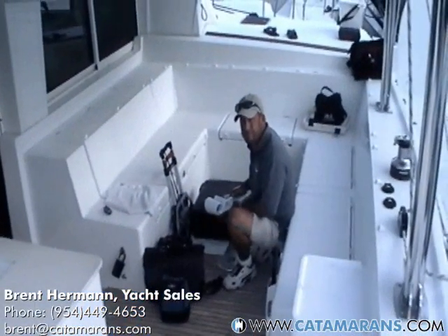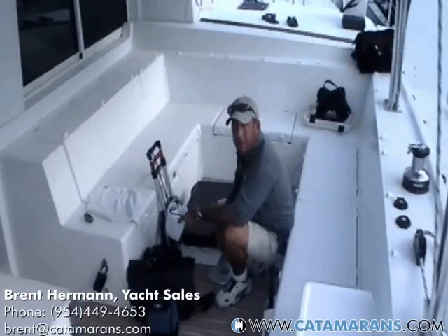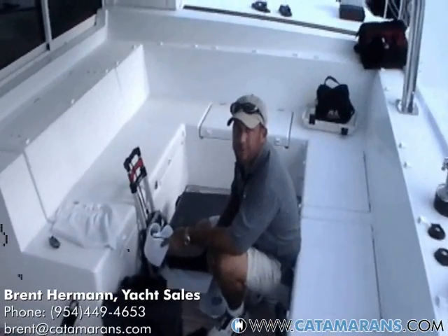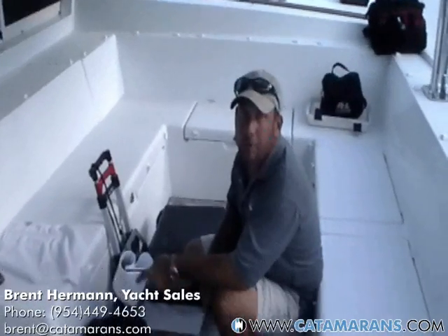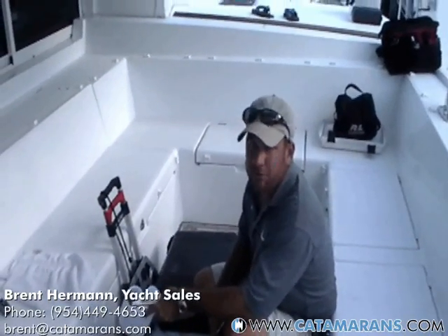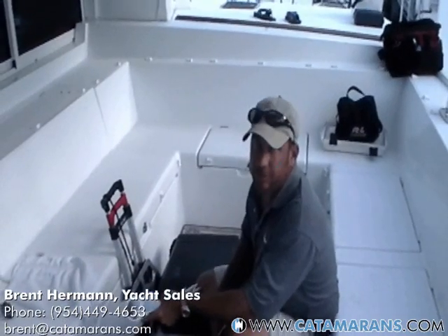This is Matt Jones, the surveyor of choice. He'll be doing the whole survey, going through the rest of the boat including sails, rigging, and engines — all systems — along for the sea trial and the haul out. Any questions after the fact, please feel free to call his office.